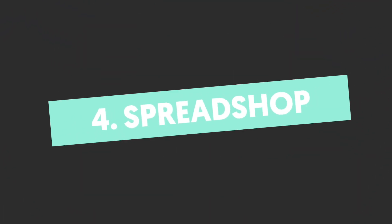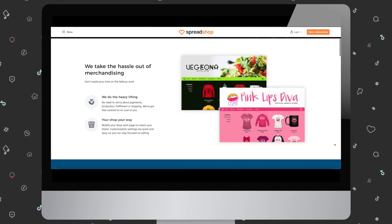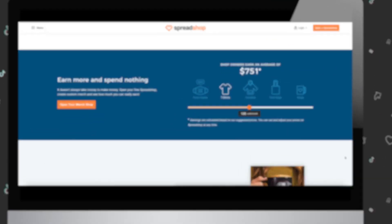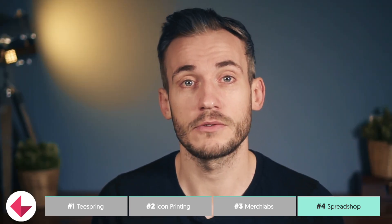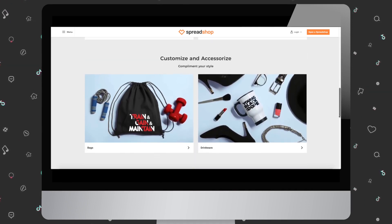Number four, Spreadshop. Spreadshop is a global merch platform that offers everything you need to create and sell your merch online. They have an e-commerce platform and print products on demand, so you don't have to worry about payments, production, order fulfilment, or shipping. The e-commerce platform is easy to customise so you can match your online store to your brand. With Spreadshop, you set the retail pricing for your merch — when they sell, Spreadshop deducts the base price for the product and gives you the rest in a monthly payout. You can even run promotional campaigns, providing discounts to keep your followers coming back.